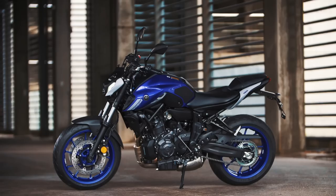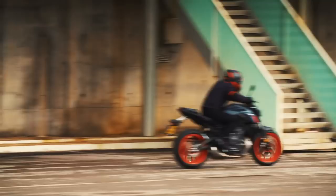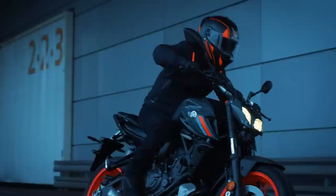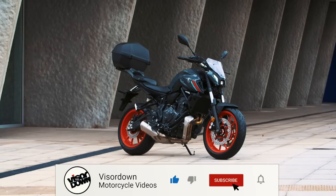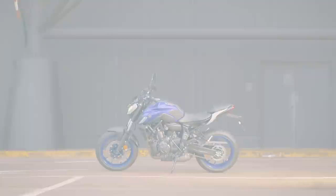The new 2021 MT-07 from Yamaha is here and Visor Down were lucky enough to review it at the World Press Riding launch in the south of France in Marseille, all Covid safe of course. Before we get into the video, please take a moment to subscribe to the Visor Down channel and click on the bell icon. Check us out on Facebook, Instagram, and Twitter. Anyway, let's get on with the review.